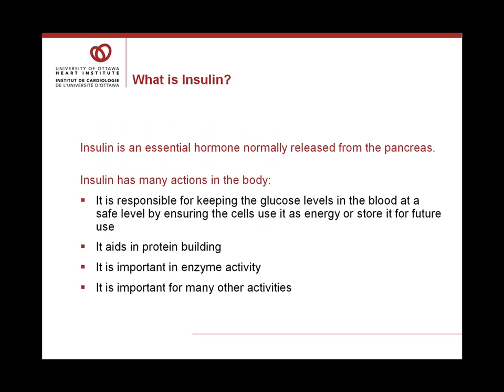What is insulin? Insulin is an essential hormone normally released from the pancreas. It has many actions in the body. It's responsible for keeping the glucose levels in the blood at a safe level by ensuring the cells use it as energy or store it for future use. It aids in protein building, it's important in enzyme activity, and it's important for many other activities.